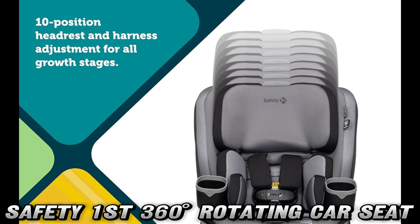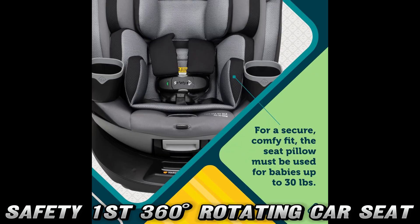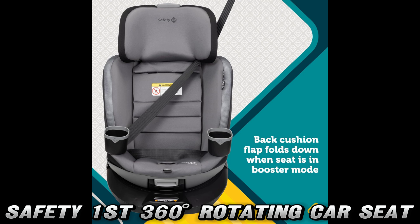Let's talk installation anxiety. You know that feeling when you're not sure if you installed the car seat correctly? The SecureTech system has got your back. With red to green indicators, it's like having a tiny traffic light telling you when you've got it right. No more second guessing — if it's green, you're good to go.